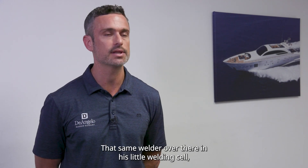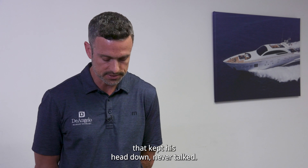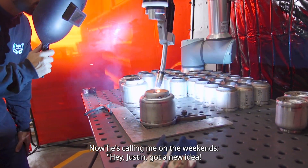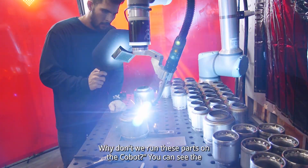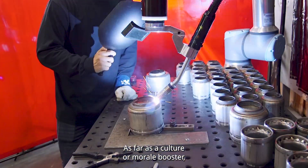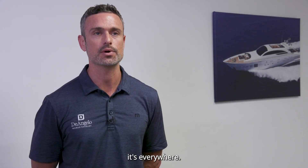That same welder who was over there in his little welding cell, kept his head down, never talked — now he's calling me on the weekends. 'Hey Justin, I got a new idea. Why don't we run these parts on the Cobot?' You can see the intrinsic passion and the motivation. As far as culture and morale booster, I mean, it's everywhere.